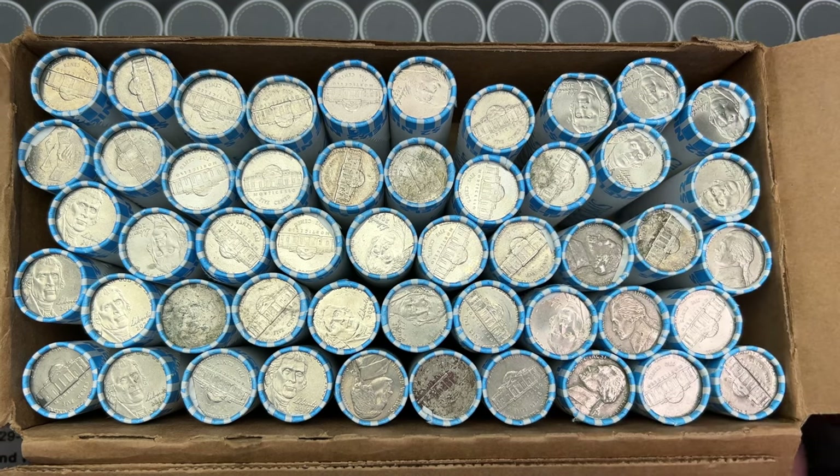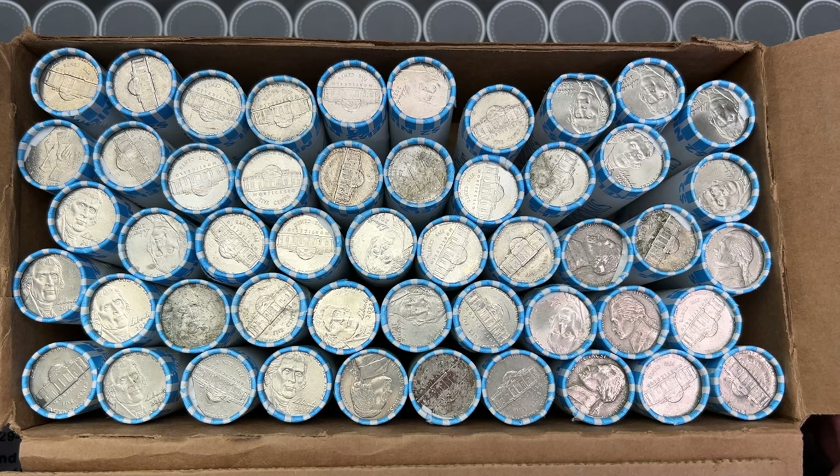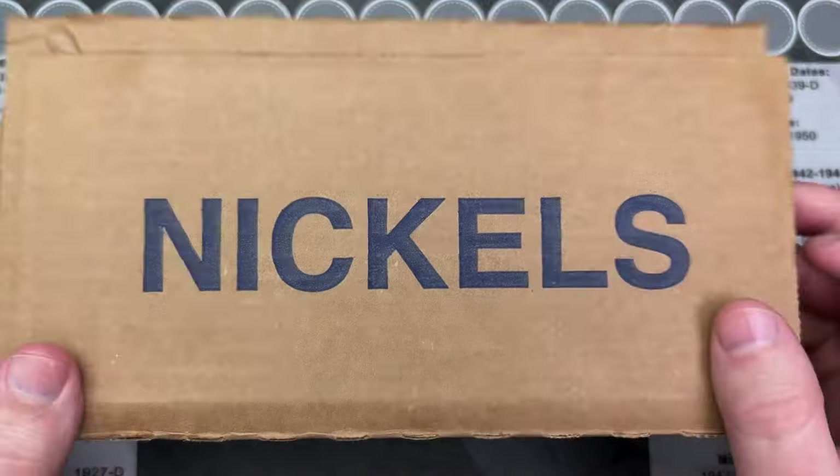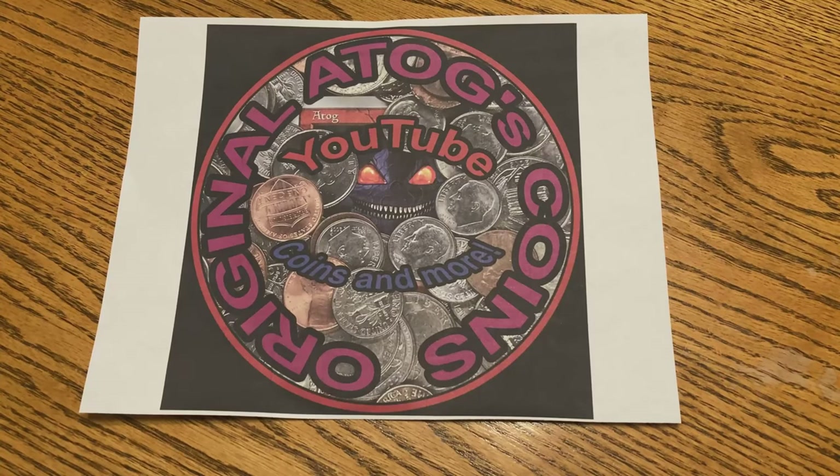We got a circulated box of nickels and we're gonna hopefully find some awesome stuff in here, but we won't know until we crack into these rolls. So let us get into this and see what's going on — intro take 473.